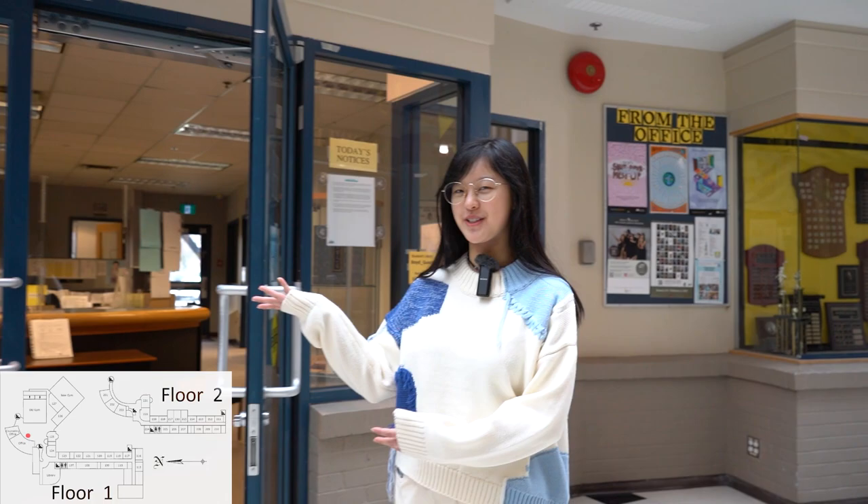Let's take a look inside. This is our office where we have the friendly spaces to greet you in the morning. This is our counselor's office where we provide services such as counseling and career guidance.